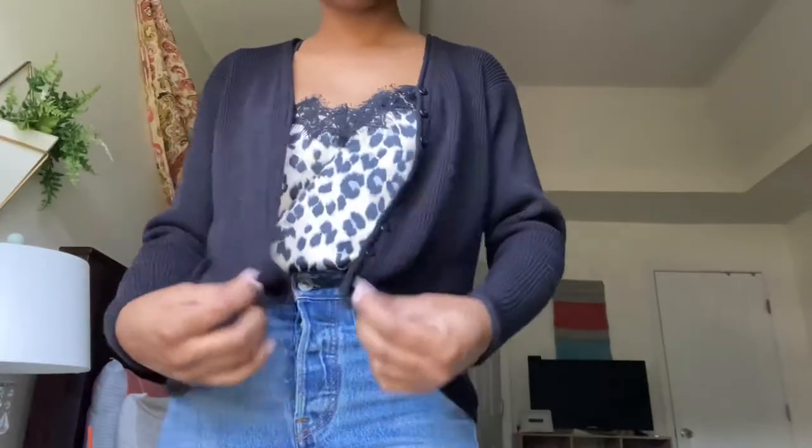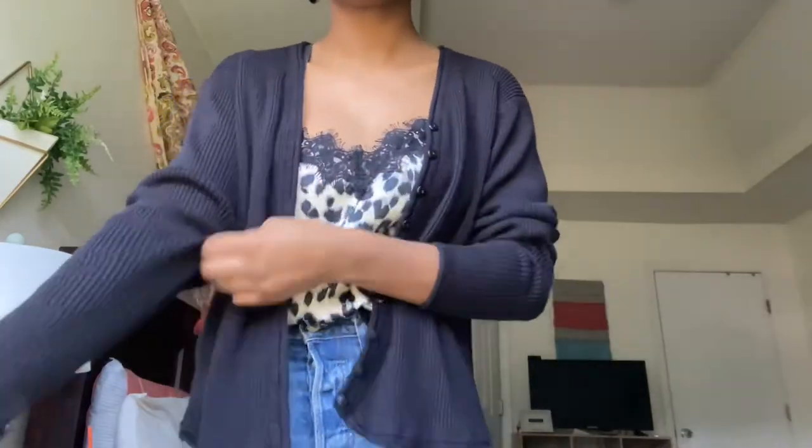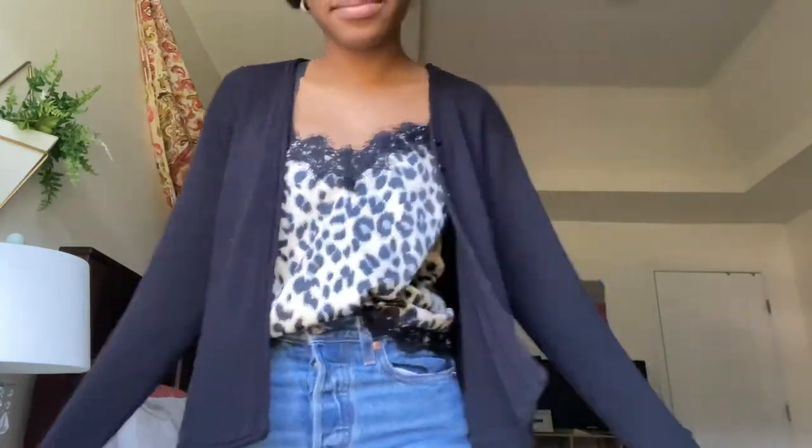Also thrifted — a black button-down sweater. It looks complicated when it's not on a person, but it's similar to the purple one except the buttons go all the way down. These types of sweaters are super trendy to wear with a tank top underneath. So cute and easy to style for fall.